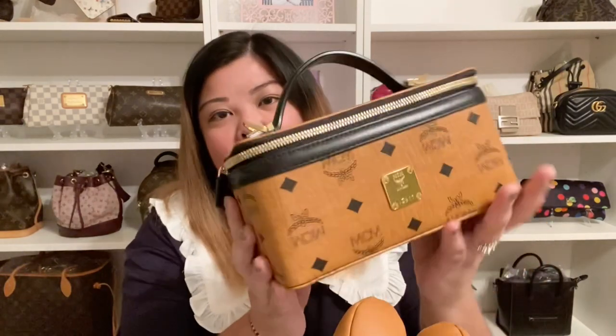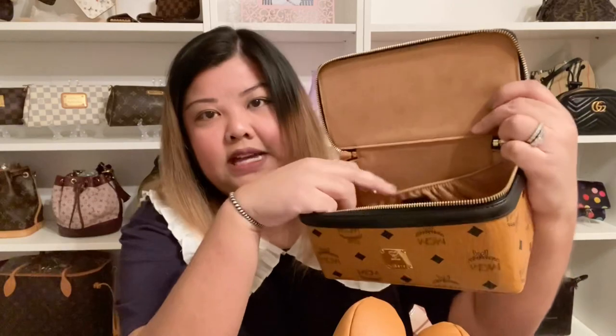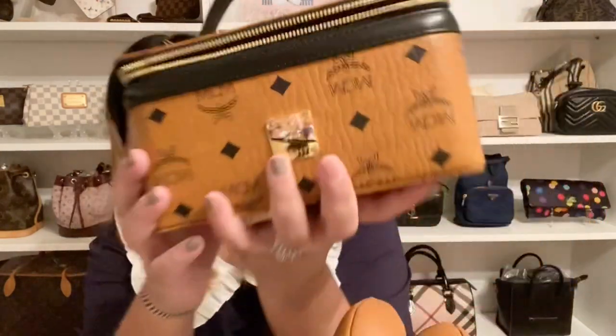The next two bags are from MCM. The first one is a mini vanity bag. It has two clasps where you can attach a strap and the zipper is on the top. This one's very roomy and very structured. Here's the strap for it and it just has a stretchy compartment in the back — you dump all your things in here. It's a cute little bag with a little emblem right here.